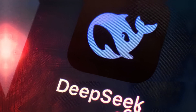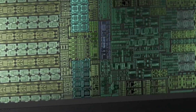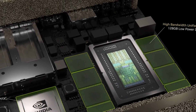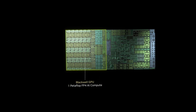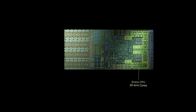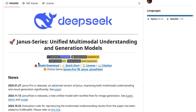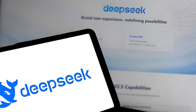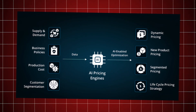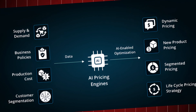DeepSeek's Janus Pro, a state-of-the-art AI model, demonstrates exceptional technical prowess, particularly highlighted by its use of NVIDIA's H800 chips during its development phase. While these chips are not the pinnacle of current technology, they have proven to be highly effective, allowing Janus Pro to achieve remarkable performance levels. This strategic choice underscores DeepSeek's capability to optimize resource utilization effectively, challenging the conventional belief that only the latest and most costly hardware can drive top-tier AI development.